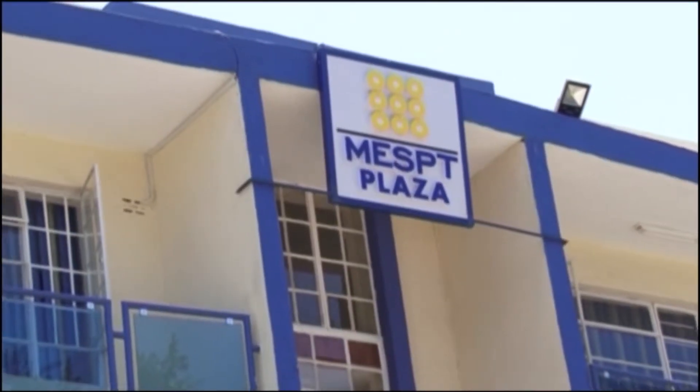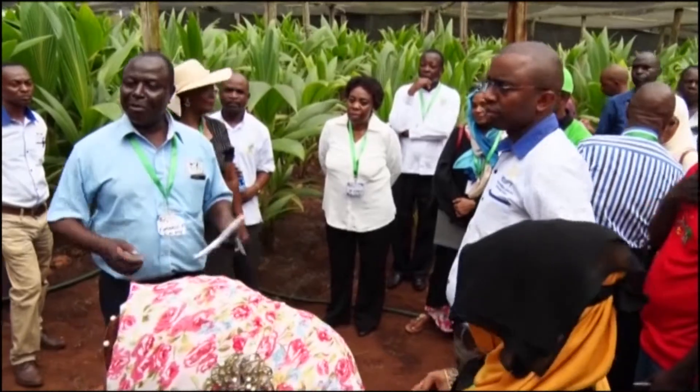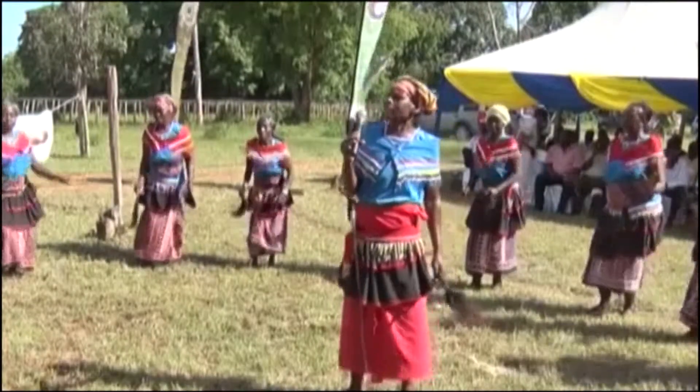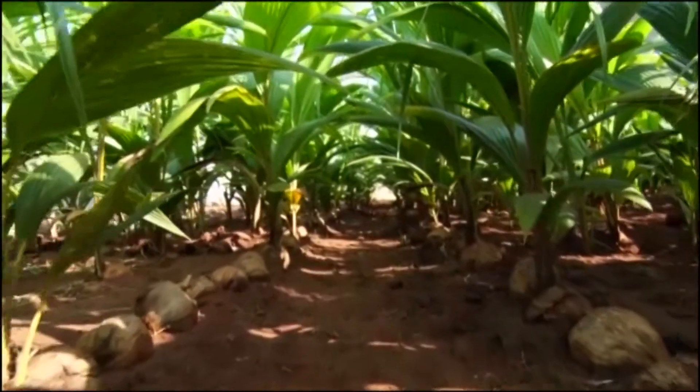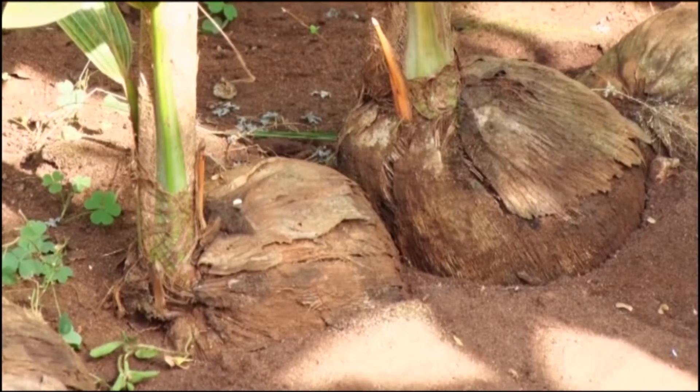The Micro Enterprises Support Program Trust, MASPT, and other government bodies are celebrating the launch of the first hybrid coconut seedlings after successful propagation of seed nuts imported from India.